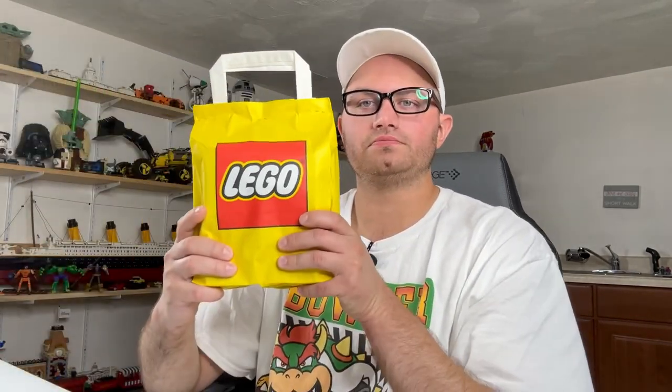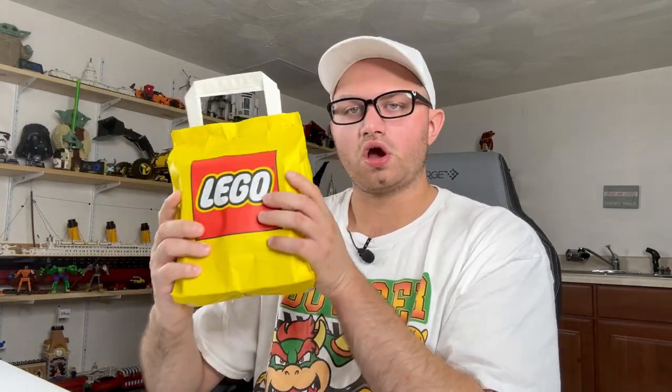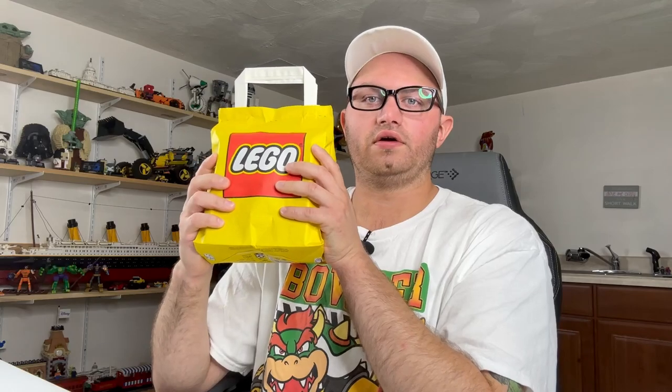How we doing everyone? My name is Michael Warden and if you're new here, it's a pleasure to meet you. I'm going to be opening — I know you can't see the actual thing but you see the branding here, which is very important. In this bag are all 12 of the Dungeons and Dragons CMF minifigures — all 12 of them.